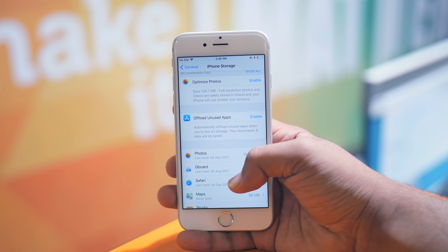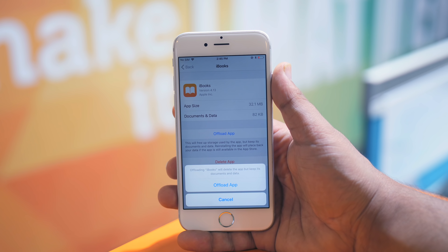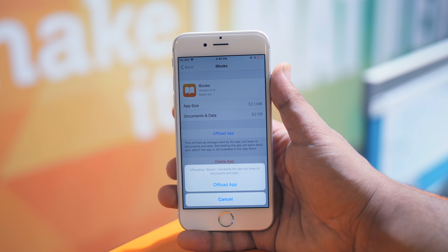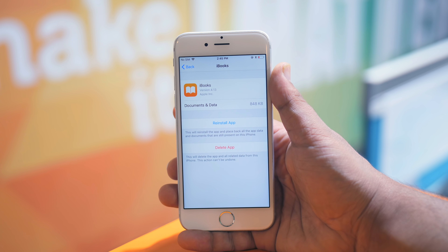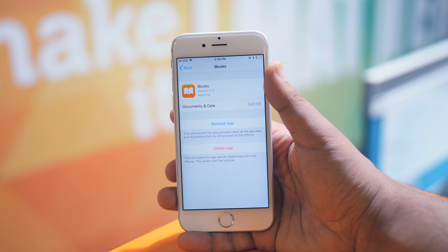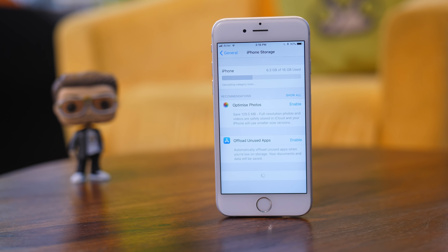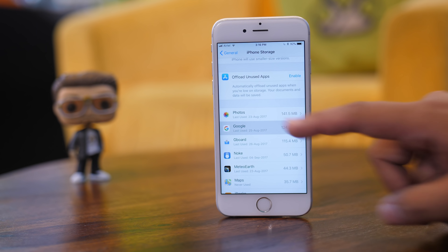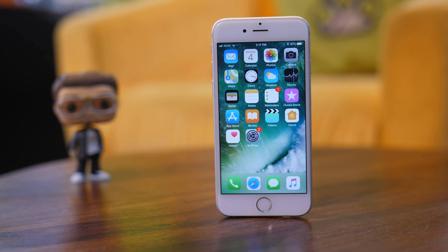iOS 11 brought the ability to offload apps from your iPhone. This results in the app getting uninstalled but all the documents and app-specific information still remain saved on your phone. Offloading apps can help you get storage space back from apps that you don't use often, and when you do need them again, you can simply install them back and they will work as if they were always there — kind of like magic. In Settings, go to General and then to iPhone Storage. Tap on the app you want to offload and tap on Offload App. Your iPhone helps in making this decision by showing the last time you used a specific app, so you can weed out apps that you downloaded but barely ever used.